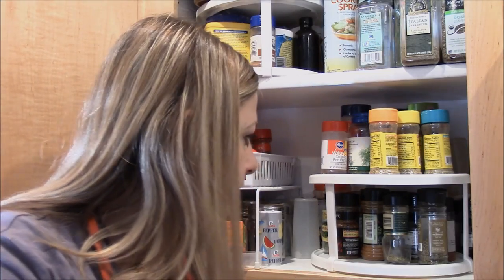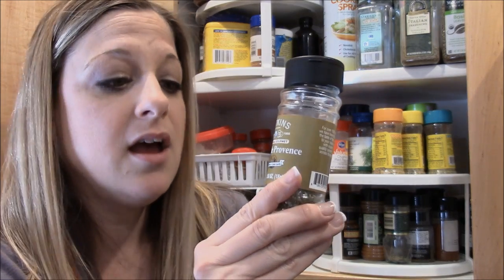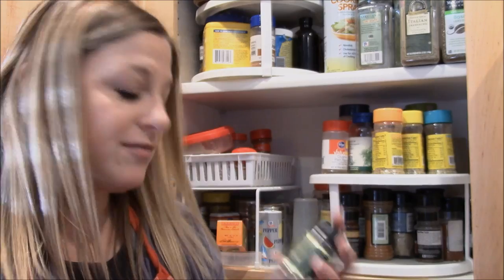I started using herbs de Provence about a year ago — my friend Tiffany introduced it to me through her chicken orzo soup recipe. It makes the soup incredible. You can also coat it on chicken, fish, beef, lamb, veal, or vegetables. It sounds super fancy but it's so good — I've been loving it on vegetables lately.